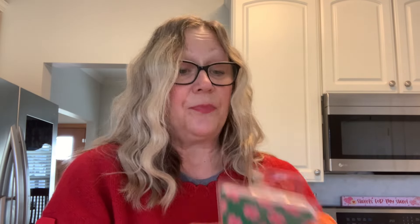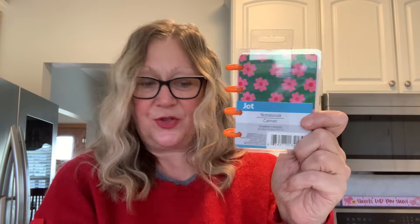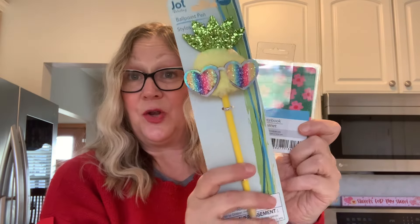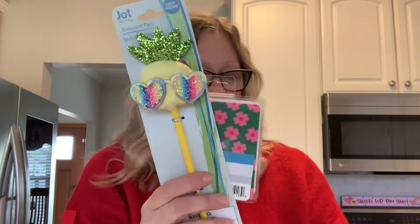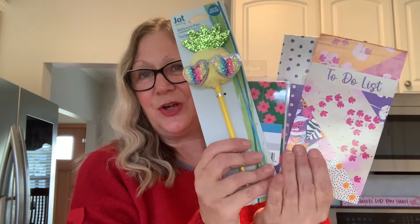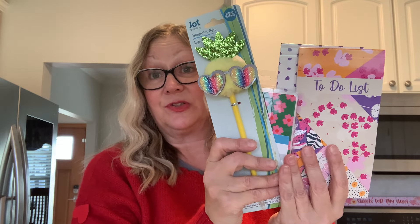I also picked up this notebook. Whenever I see these disc-bound notebooks, I buy them because I really love those discs. They have hearts and it's just a really cute notebook — this one has pink lined pages. I also picked up a new pen that I thought was so cute: a pineapple wearing sunglasses, and I love pineapples. Any one of these stationery items with this pen would be a cute little gift for somebody.